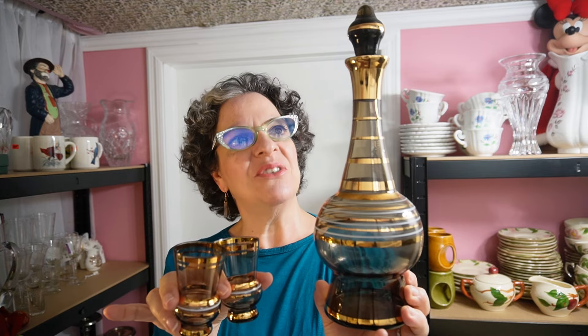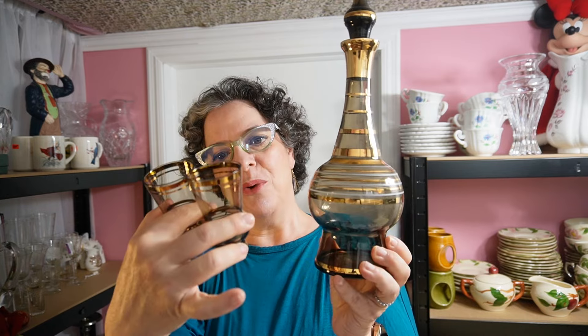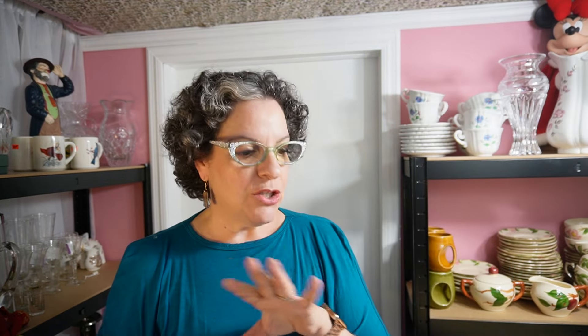Amaretto or any kind of after-dinner liquor would look great in this. Scott likes it too — we almost kept it. I think it originally came with six glasses, but I have four. It's late 50s, very early 60s — kind of kitsch. It's referred to as Bohemian glass, so obviously it's from the Eastern European region.